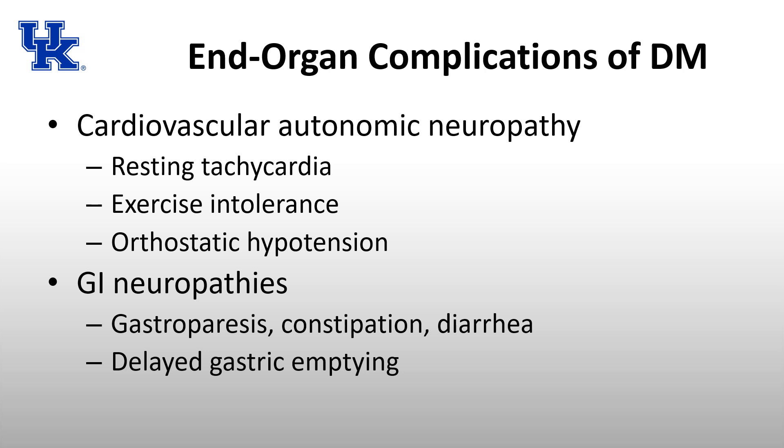Sensory neuropathy is frequently seen in clinical practice — patients with diabetic foot wounds they couldn't feel, or burns because they couldn't sense the heat. Autonomic neuropathy can be more dangerous. Signs of cardiovascular autonomic neuropathy include resting tachycardia, exercise intolerance, and orthostatic hypotension. Intraoperatively, it can predispose the patient to hypothermia, intraoperative hypotension requiring vasopressor infusion, and increased risk for perioperative cardiorespiratory arrest.